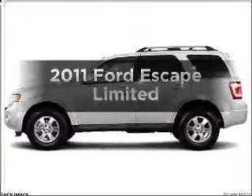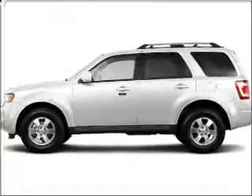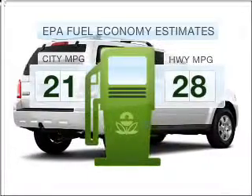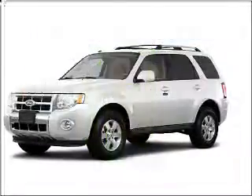Imagine yourself in this 2011 Ford Escape. Everything you need under one roof with this great vehicle. Better gas mileage means better long-term driving, and this ride delivers with a great low-fuel consumption rate.